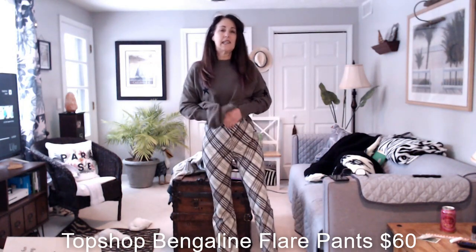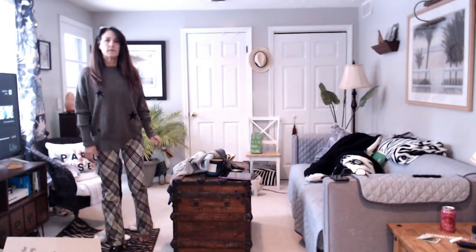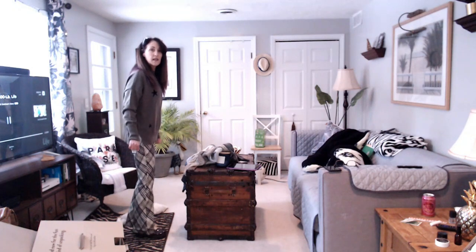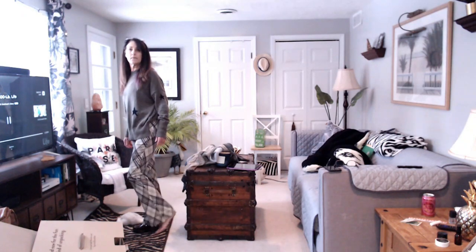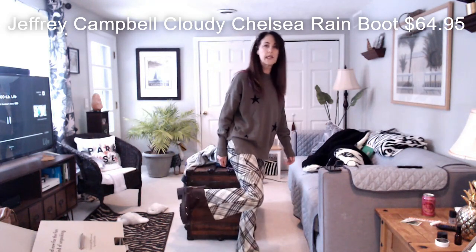They are definitely high-waisted, a little bit big in the waist but seem to fit everywhere else. Let me get further back. Here are the crazy pants — I kind of love them. They're fun, I love flare pants, probably because I'm a child of that era. Here they are with the boots — a little hard to see with the chelsea boot, but they're pretty comfortable, a nice little rain boot for spring or fall.